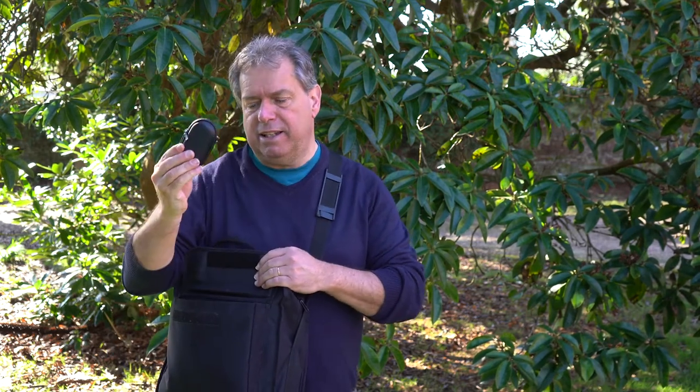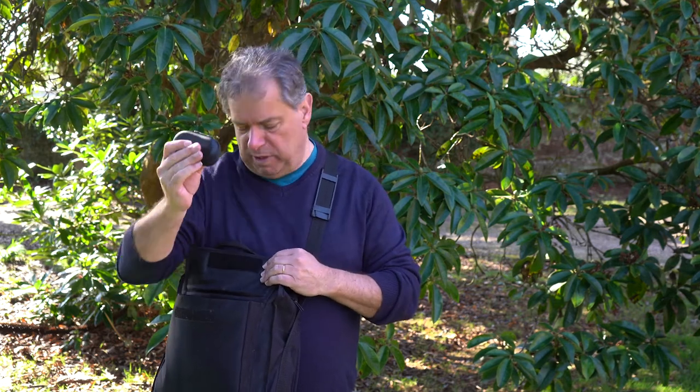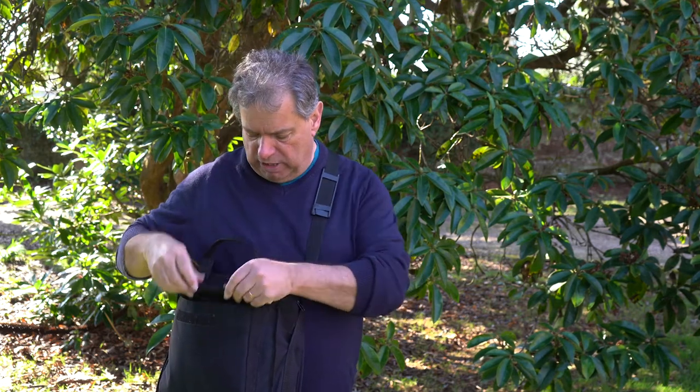Being prepared is also key — I used to be a Cub Scout so that mantra is ingrained in me. I have my bag with spare batteries and a spare SD card. I've got two spare batteries over and above the one in the camera, so about a full day's worth of power between those batteries. I've also got my macro lens in here so I can clip it on if I see a shield bug — if I see a butterfly I'll use the zoom technique.